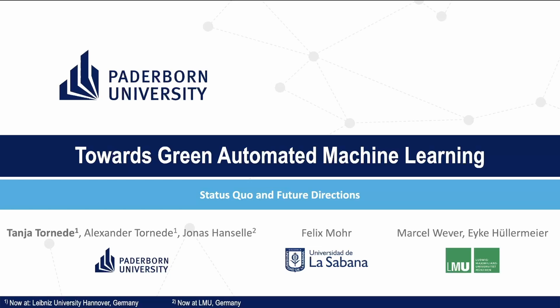Towards Green Automated Machine Learning: status quo and future directions. I'm Tanja Tornede and this is joint work together with Alexander Tornede, Jonas Hansele, Felix Mohr, Marcel Wefer, and Eike Hüllermeyer.